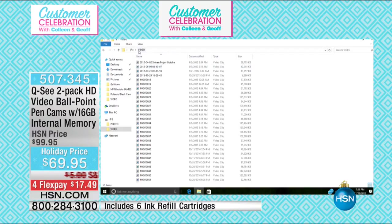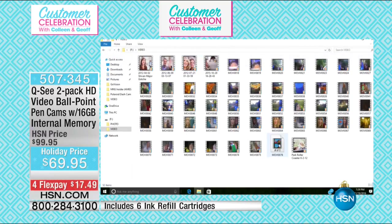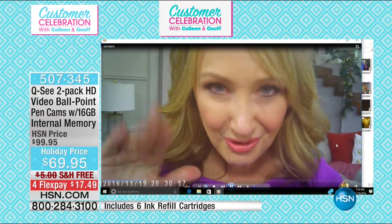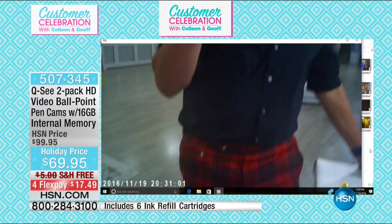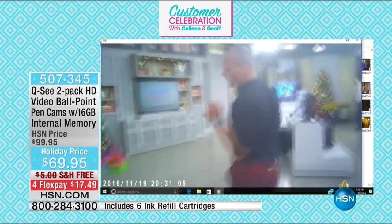I didn't even touch anything — it just automatically popped up with all of my content right here. I'm going to pull up the icons real quick, but I want to look at the video that we just shot of Jeff's crazy pants. And then I'm going to show his kids. So here's me indicating how to do it — there's Jeff. Look at him. Look at the crazy pants. There he is doing his crazy dance with his crazy pants.